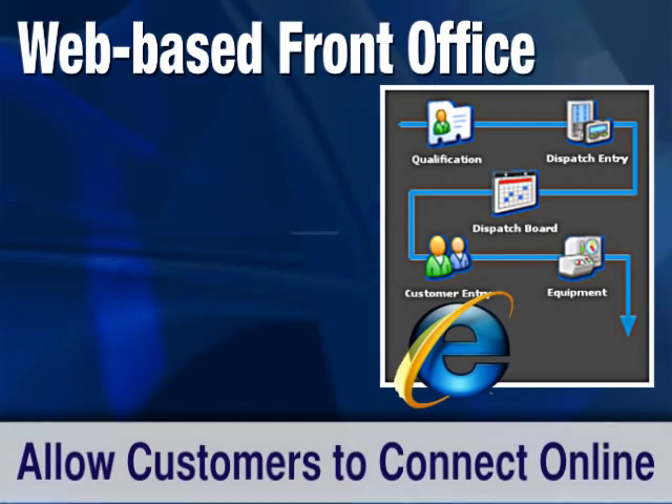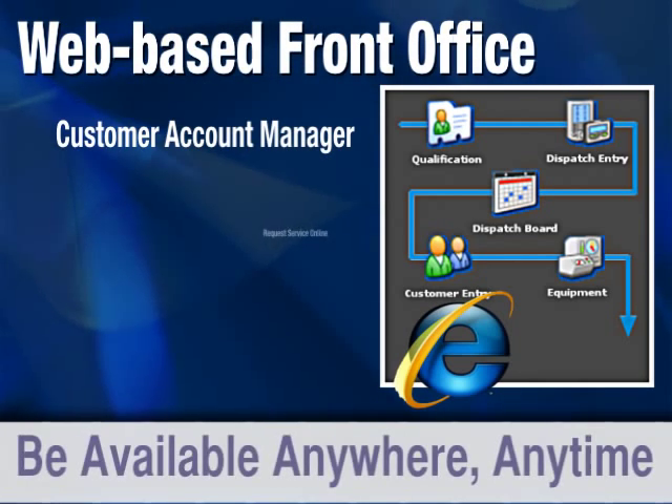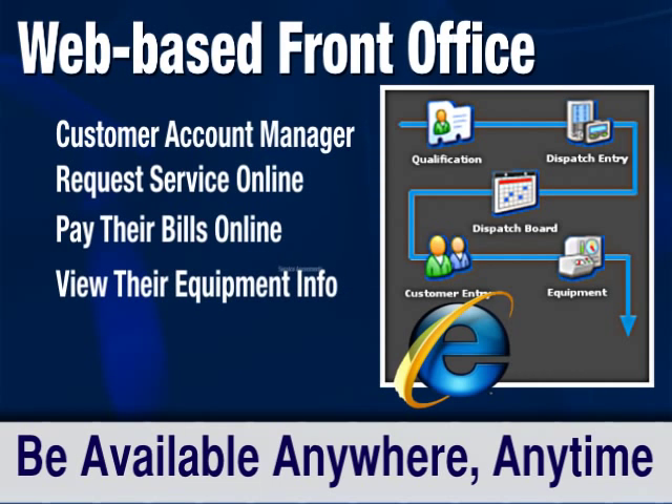It also provides an online customer account manager to allow your clients to log in and request services, pay invoices, and even view equipment information as well as service agreements.